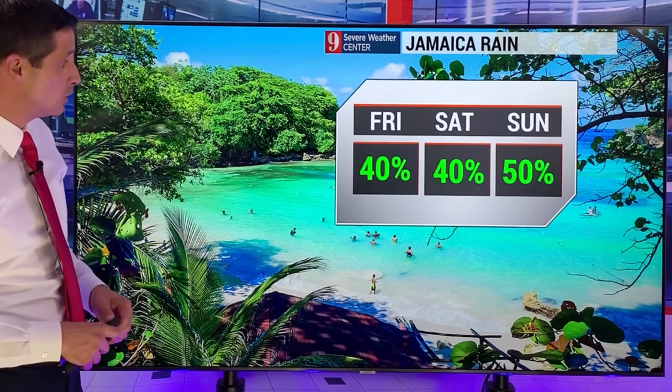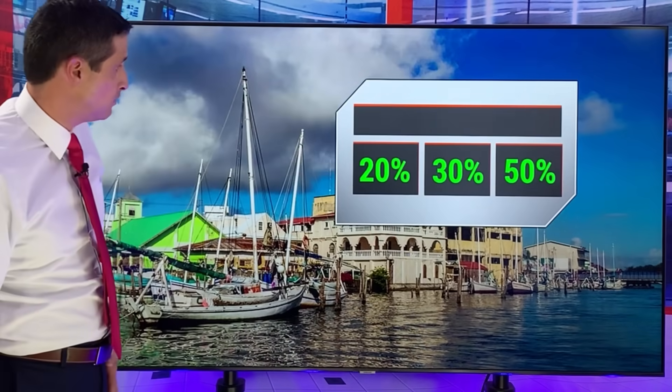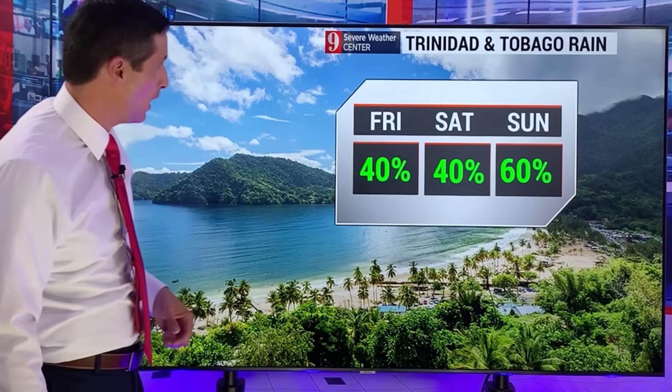Getting to the forecasts now — Jamaica, watch out for isolated to scattered storms the next three days, a 40% to 50% chance. Working into Belize, rain chance gets up a little bit higher by Sunday, also a 40% to 50% chance, with the tropical wave moving in.